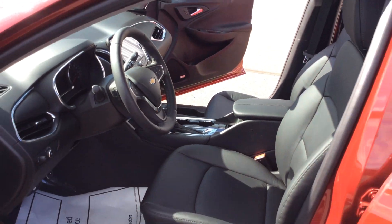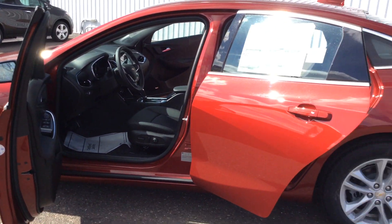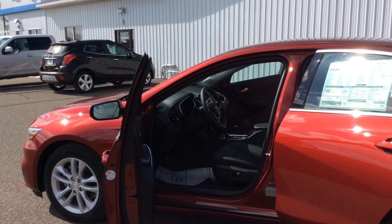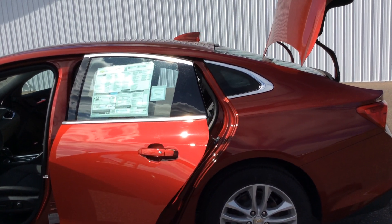Again, this is a 2017 Malibu in a Cajun red color. If you have any questions about this vehicle, please feel free to call us here at Don Johnson Motors in Hayward at 715-634-4848. If you'd like to talk to Pam, call 715-475-1435. Thank you for shopping Don Johnson Motors.